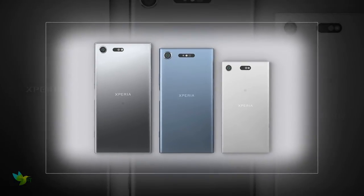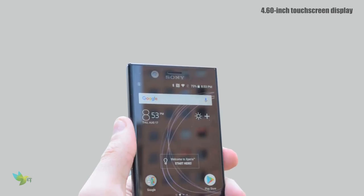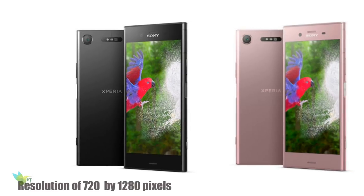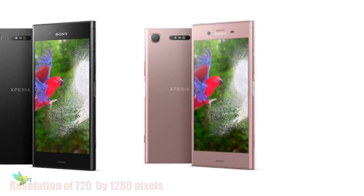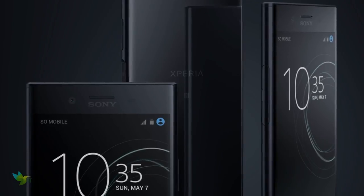Sony Xperia XZ1 and XZ1 Compact. The phone comes with a 4.60-inch touchscreen display with a resolution of 720 by 1280 pixels, IPS LCD capacitive touchscreen, 1.6 million colors.